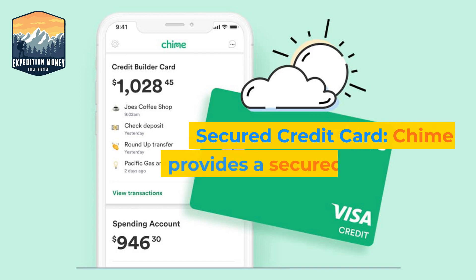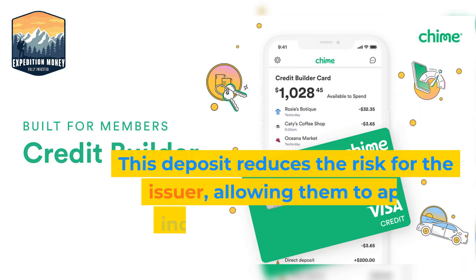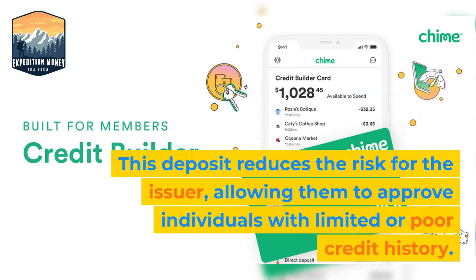1. Secured Credit Card. QIIME provides a secured credit card, which means you need to make a security deposit that serves as your credit limit. This deposit reduces the risk for the issuer, allowing them to approve individuals with limited or poor credit history.